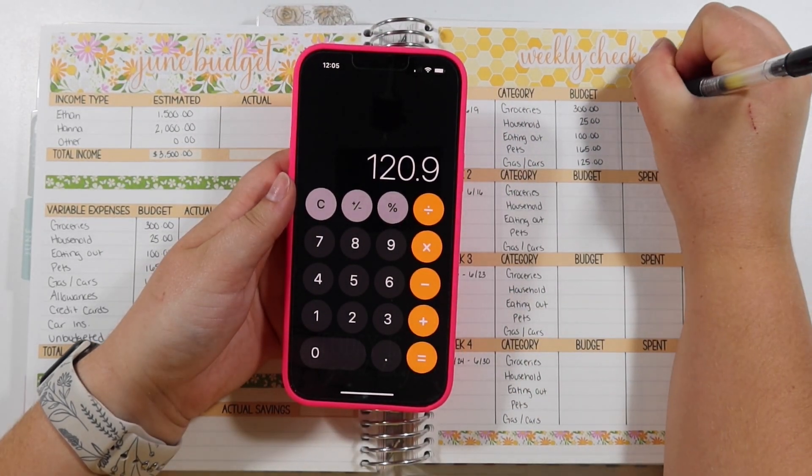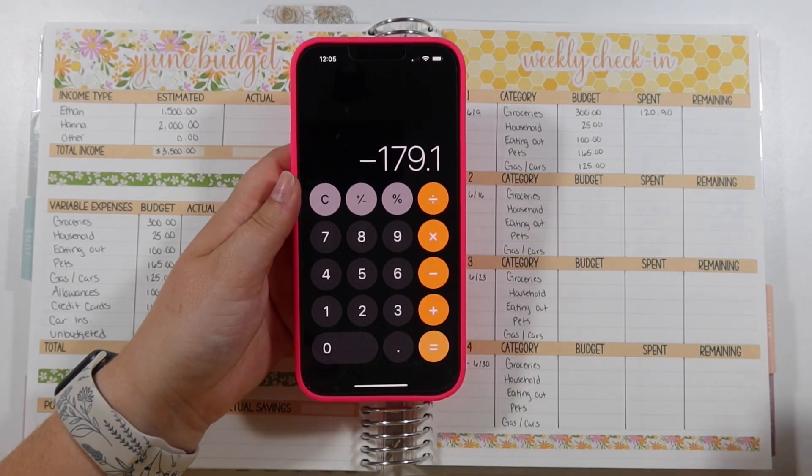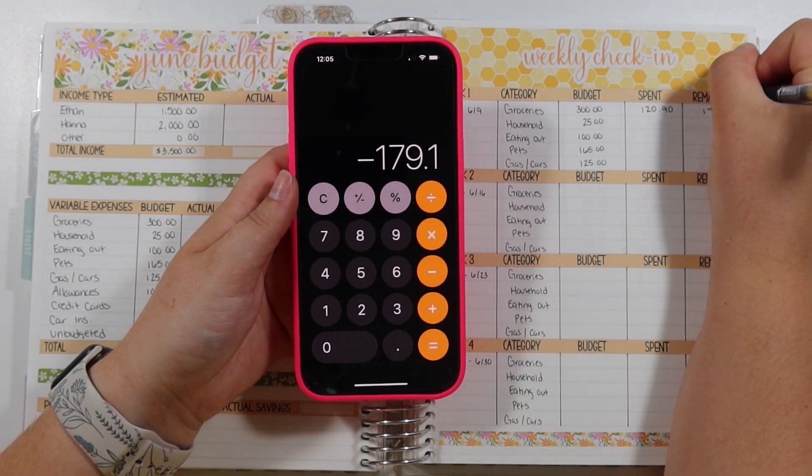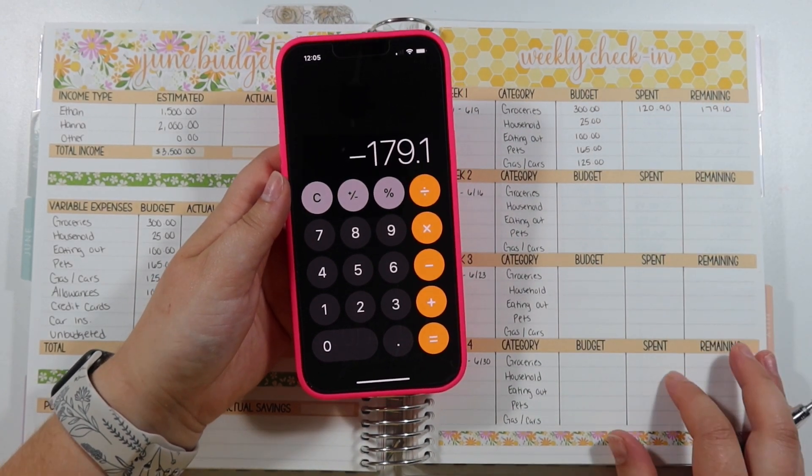So the first week for groceries we spent $120.90, and we have a $300 budget for the month, which means we have $179.10 remaining for the month.